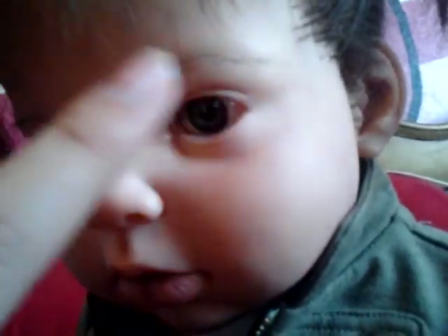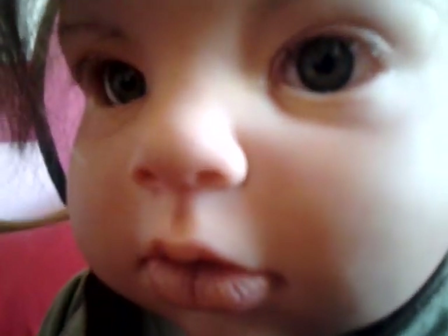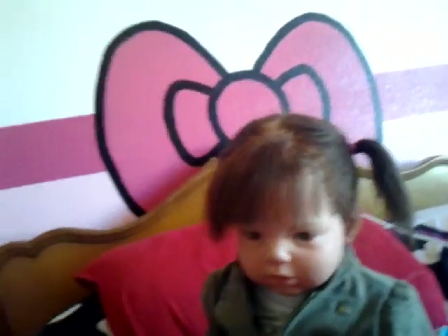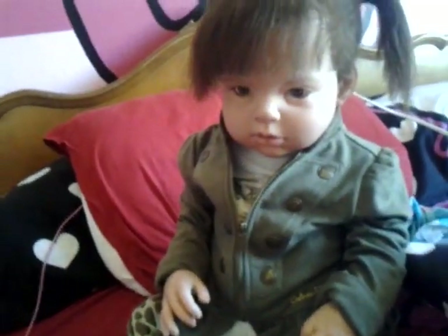I rooted her eyebrows. So she has rooted eyebrows and rooted lashes and rooted hair. I think I did a pretty good job on her eyebrows and they came out a lot better than I thought they were going to be. I honestly didn't have the stuff to paint them on, so that's why I rooted them.